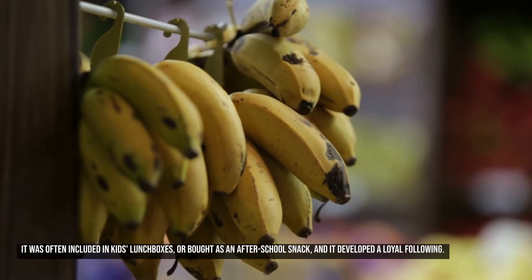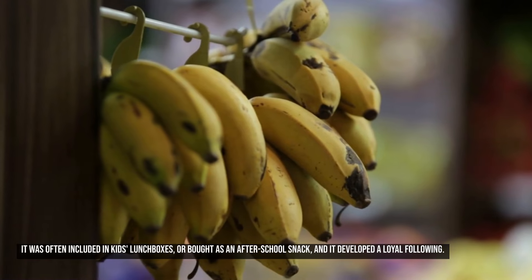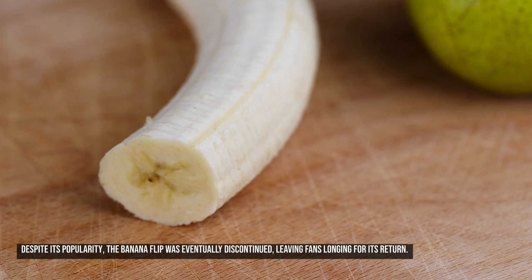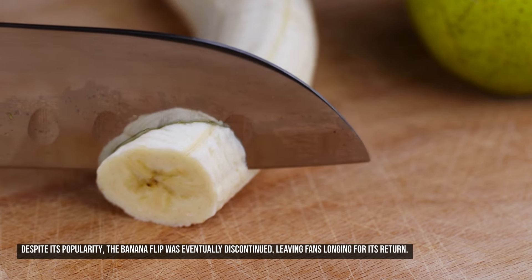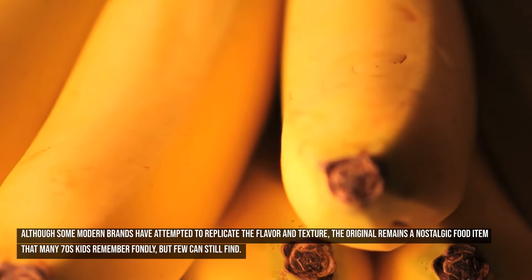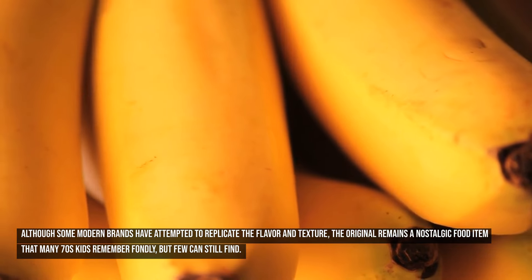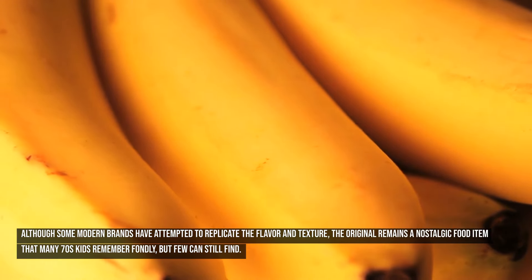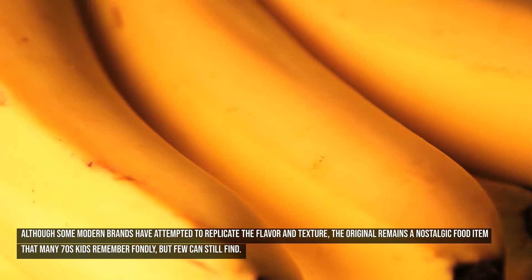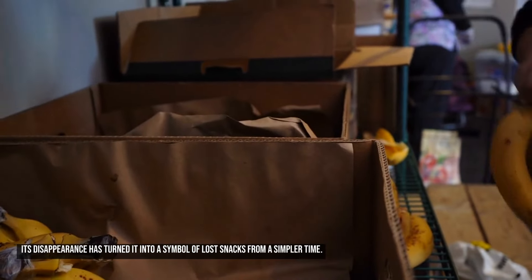It was often included in kids' lunch boxes or bought as an after-school snack, and it developed a loyal following. Despite its popularity, the banana flip was eventually discontinued, leaving fans longing for its return. Although some modern brands have attempted to replicate the flavor and texture, the original remains a nostalgic food item that many 70s kids remember fondly. Its disappearance has turned it into a symbol of lost snacks from a simpler time.